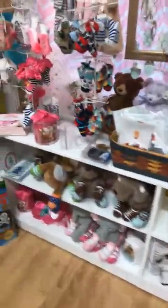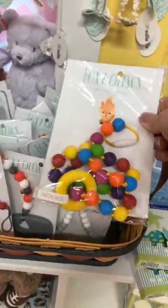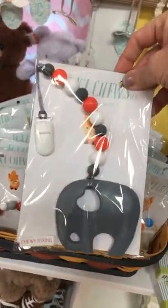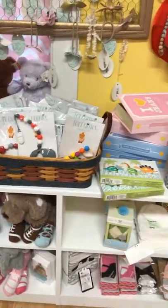We've steered away from baby clothes but we still have neat baby shower gifts — socks, headbands, locally made chew toys, which are necklaces that mom can wear and baby can chew on, plus chew strings you can clip to a shirt or blanket. We carry bibs, socks, and a nice rack of headbands, so there are still some great baby gift options here.